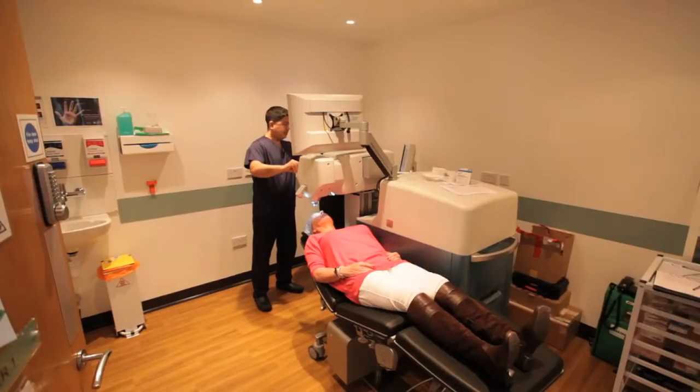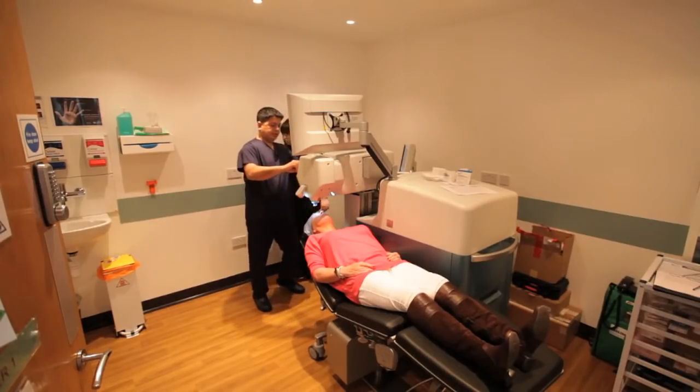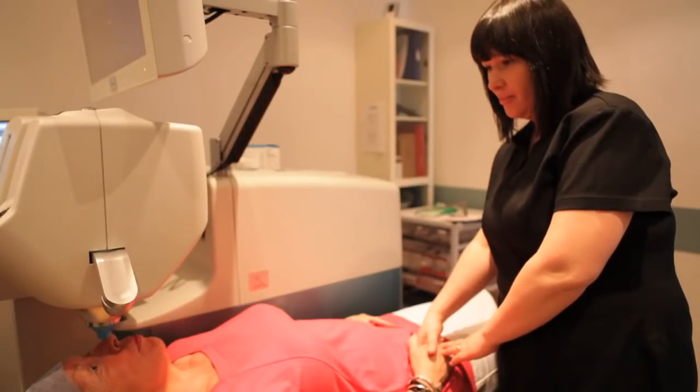Of course I was apprehensive, but it was much more comfortable than I thought it was going to be. I was very happy with the treatment and I can now see extremely well. I can now read a newspaper without my glasses — that's good enough for me.